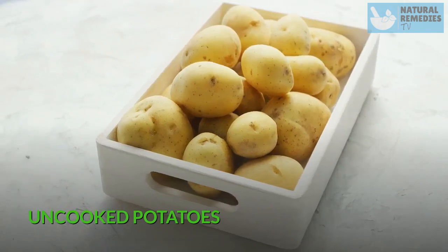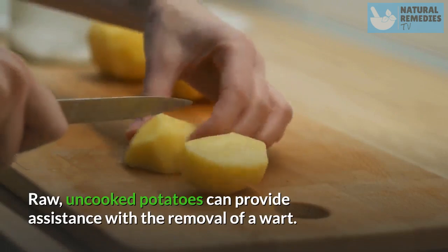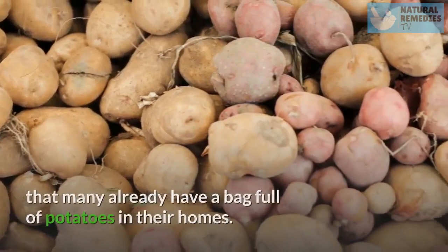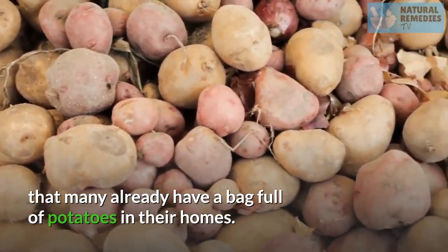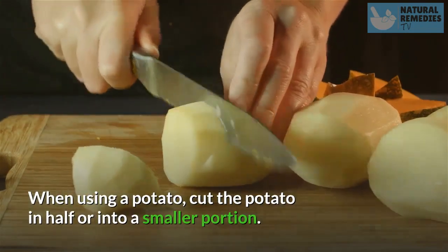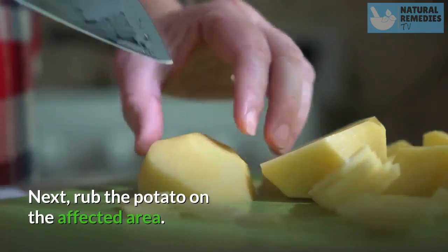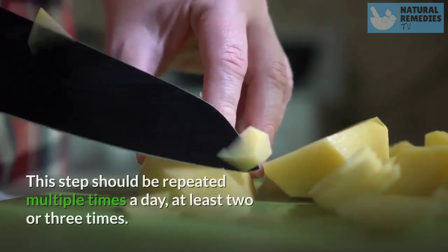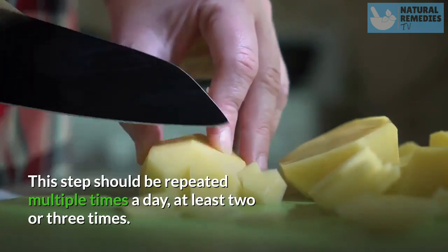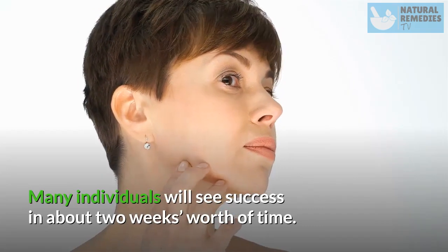Uncooked Potatoes. Raw, uncooked potatoes can provide assistance with the removal of a wart. What is nice about this natural remedy is that many already have a bag full of potatoes in their homes. When using a potato, cut the potato in half or into a smaller portion. Next, rub the potato on the affected area. This step should be repeated multiple times a day, at least two or three times. Many individuals will see success in about two weeks.